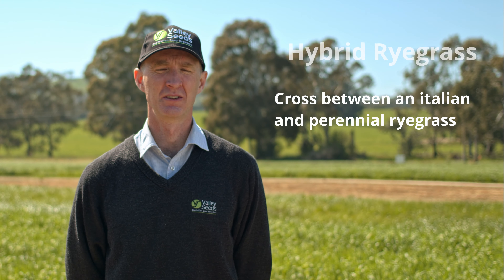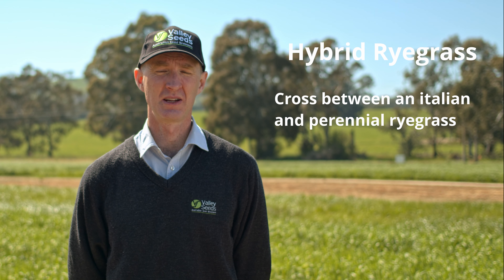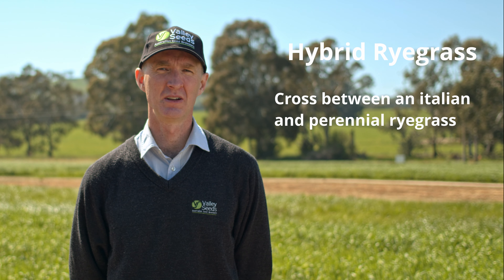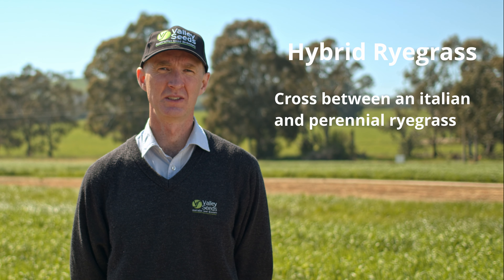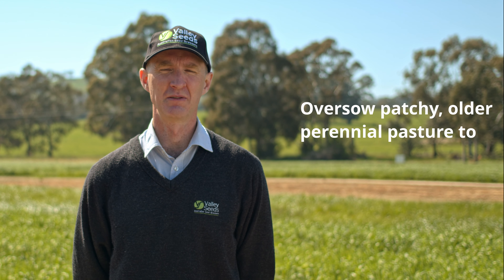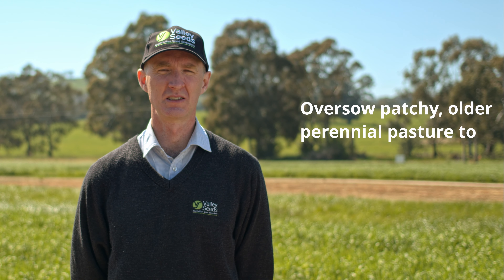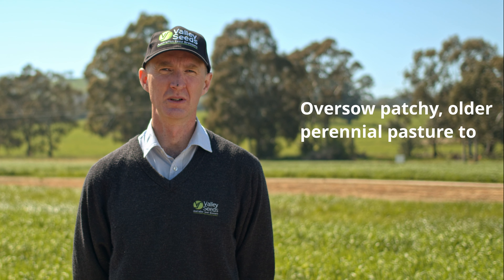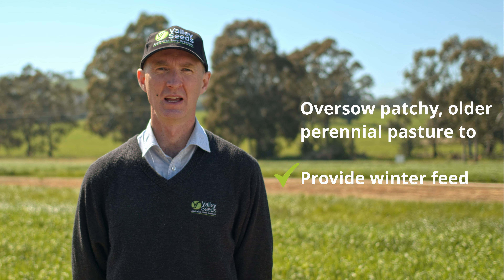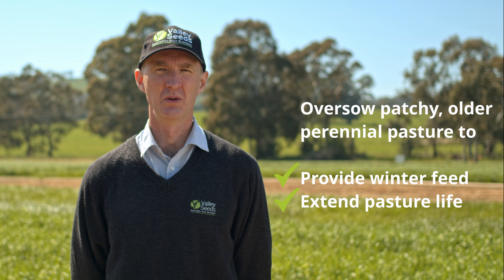A hybrid ryegrass is a cross between an Italian and a perennial ryegrass. You would use a hybrid in situations where you're looking to over-sow old perennial pastures that are starting to have gaps as plants die off. Hybrids are really good at filling those gaps, creating some winter feed and extending the life of an older perennial pasture.